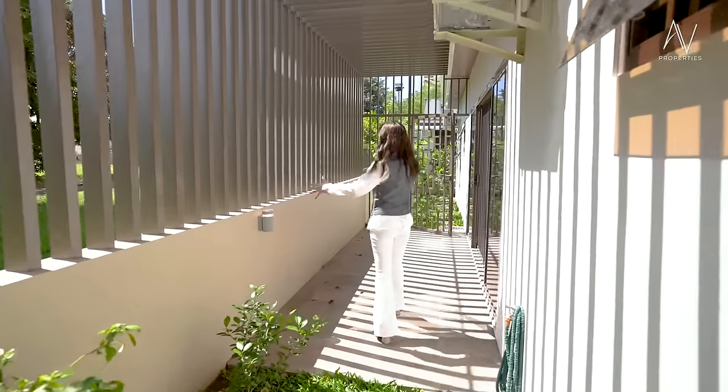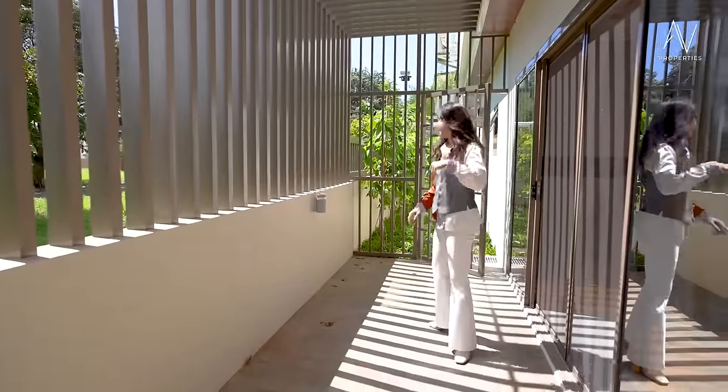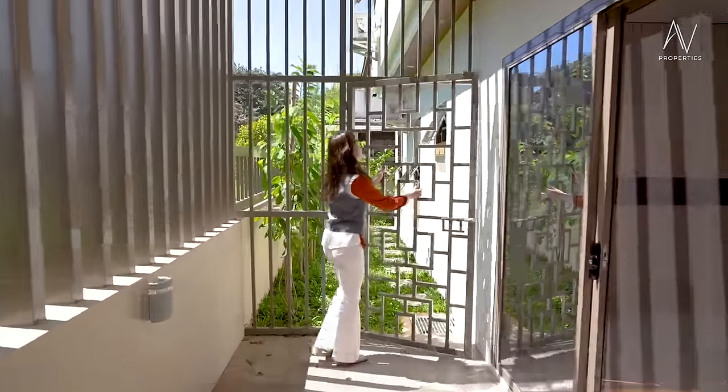I believe this would be the perfect spot for drying your clothes. And then we have an access to the inside, but that's for later.